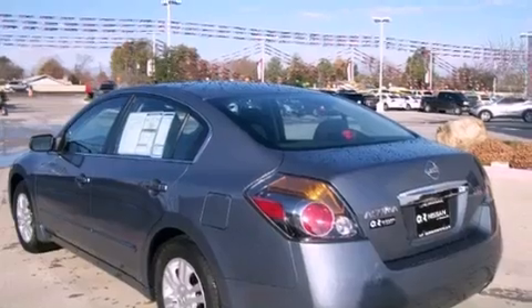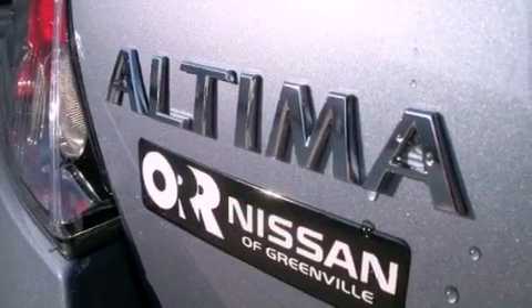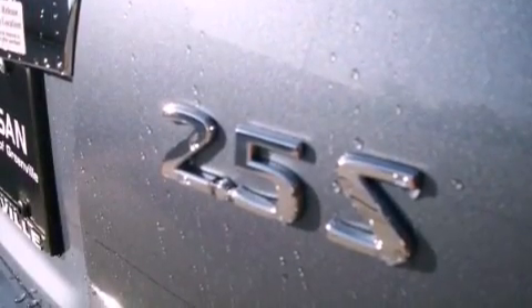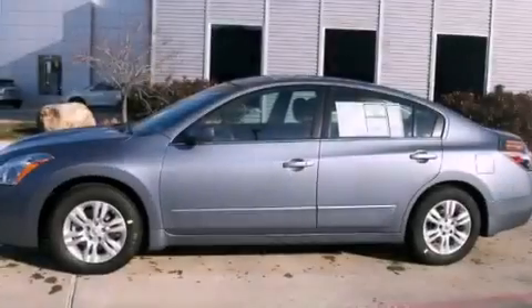Additional features include a traction control system, halogen headlights, an anti-lock braking system, and folding rear seats. With an EPA estimated rating of 32 miles per gallon on the highway, you won't be making frequent trips to the gas pumps.